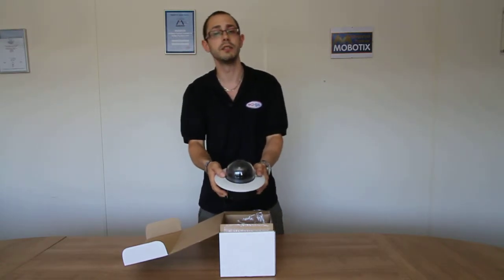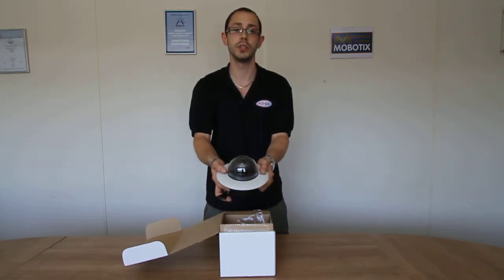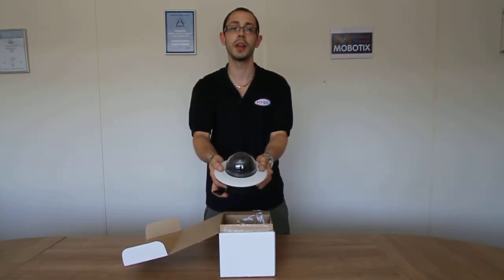There are other megapixel variants available. For more information, please visit our website at www.ecl-ops.com. Thank you.